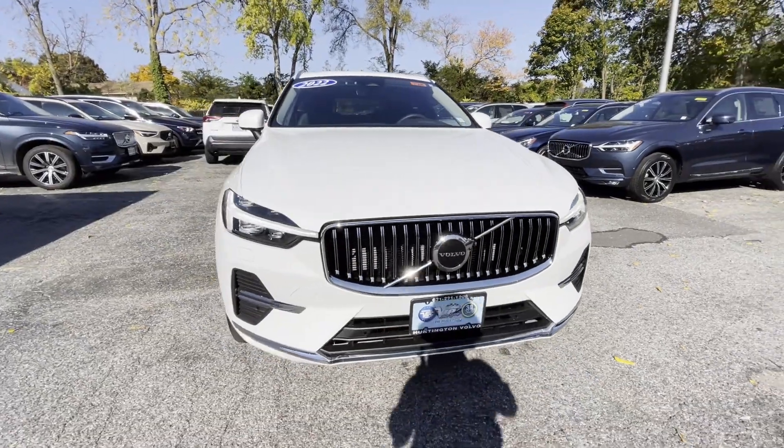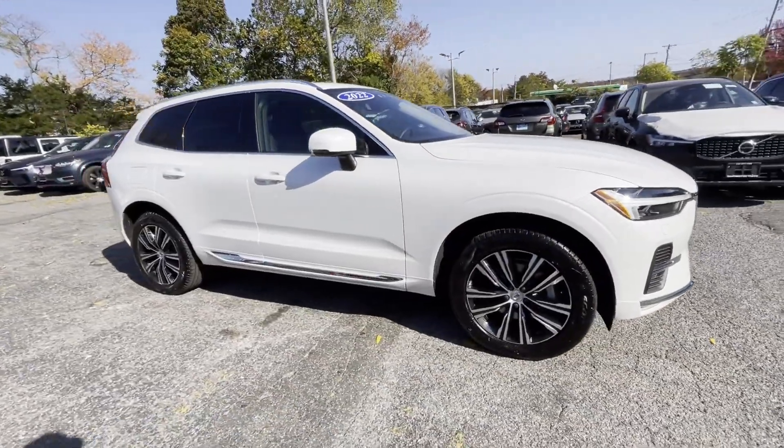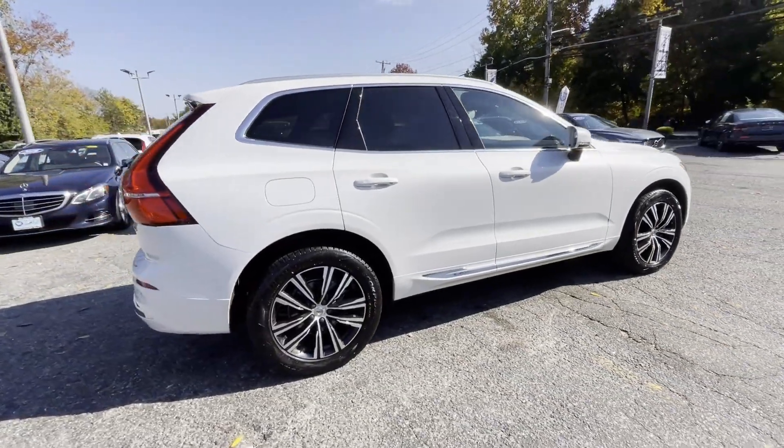2022 Volvo XC60. With less than 9,000 miles on the odometer, this SUV offers space as well as power and performance.